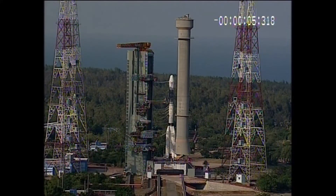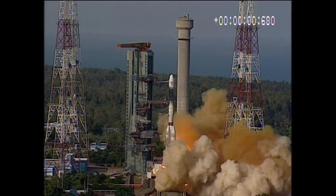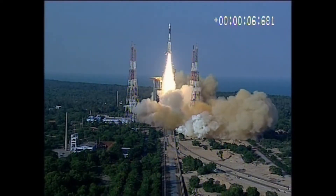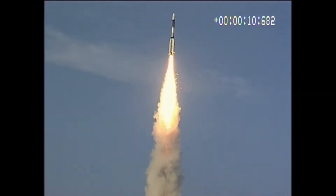7, 6, 5, 4, 3, 2, 1, 0, plus 1, plus 2, plus 3, plus 4, plus 5, plus 6, plus 7, plus 8, plus 9, plus 10 seconds.